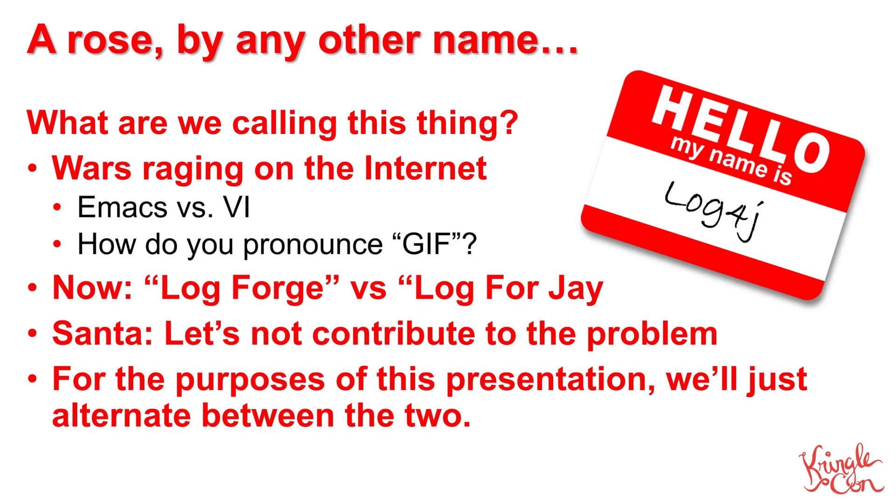First of all, I think we need to acknowledge the lack of consensus over how exactly to say the name of this vulnerability. There are constant wars raging on the internet over various things like the best text editor or the correct way to pronounce the name of a graphic file format. Here at the North Pole, Santa has expressed some definite opinions on those two questions, and while I won't give away his answers, let's just say that Santa has a sixth sense when it comes to good editors and a real gift for pronunciation.